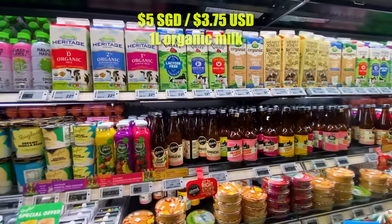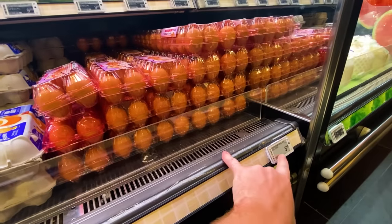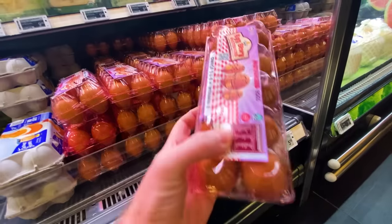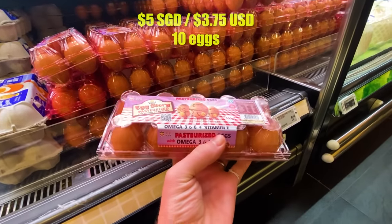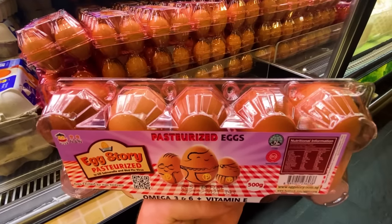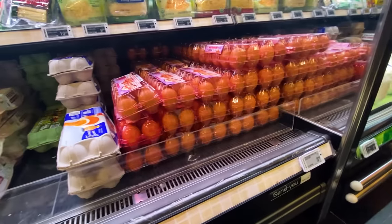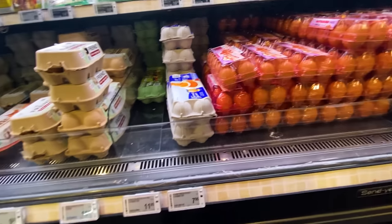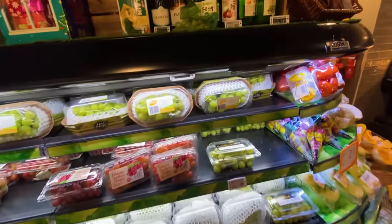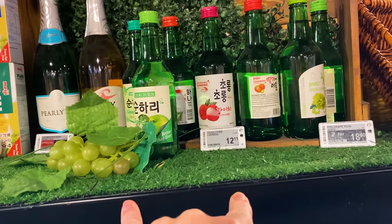I don't know who's paying $13 a liter for milk — that is something special. Down here we've got eggs, $5 for a dozen — actually sorry, 10 eggs. In Canada we do 12s; this part of the world they do 10s, which sort of makes more sense. $5 for 10 eggs is the cheapest one. And right here in the fruit and veggie section, they've got a promotion on soju — $12 for a bottle, right at the front door.